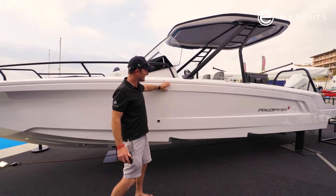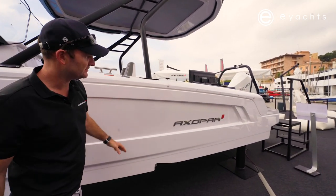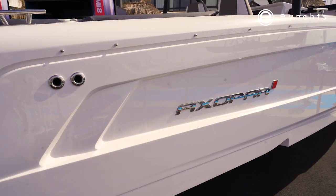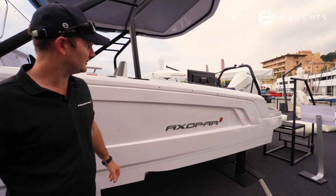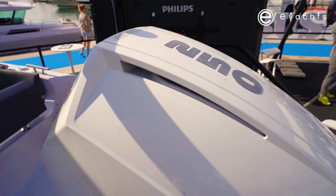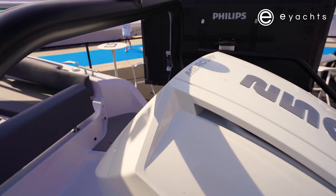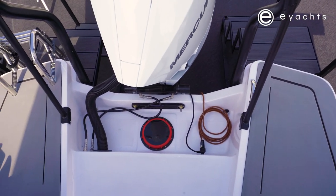Look at the detail of it — very similar to the 22. You've got a three-piece mould and a defined step with the Axapar insignia on it. Powered by a Mercury 250 horsepower, this boat's going to get along at just north of 40 knots, which is quite sufficient for a 25-foot boat.